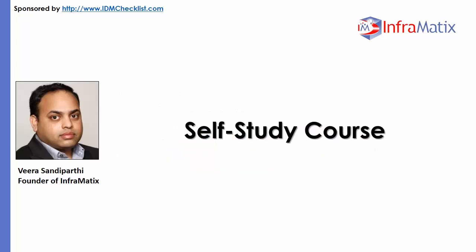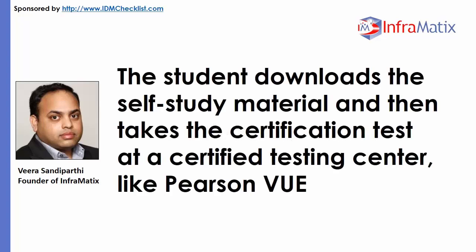Self-Study Course. For the self-study course, the student downloads the self-study material and then takes a certification test at a certified testing center like Pearson VUE.